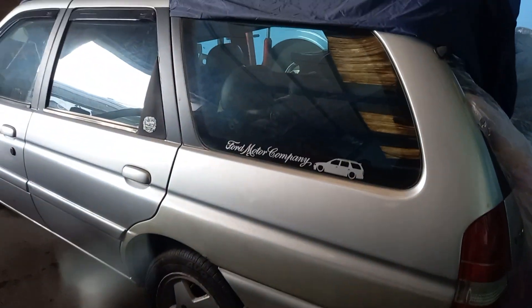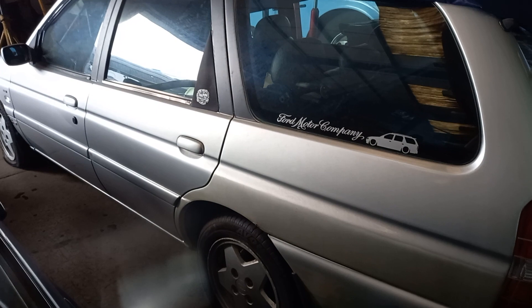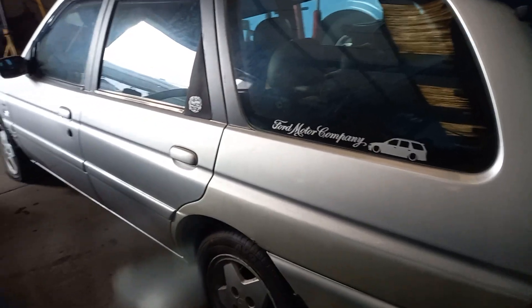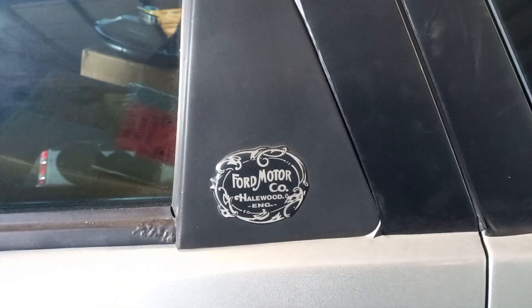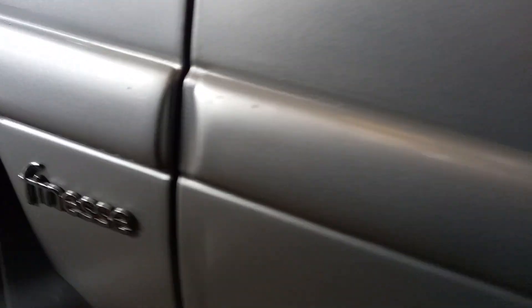The first one we come to - the lighting here might not be fantastic - is a 2000 Mark 6 Escort estate. Nice and clean and tidy, not a mark on it. Somebody's obviously looked after it well. There's a little badge there - Ford Motor Company, Halewood England - and it's the Finesse model, which is the top of the range.